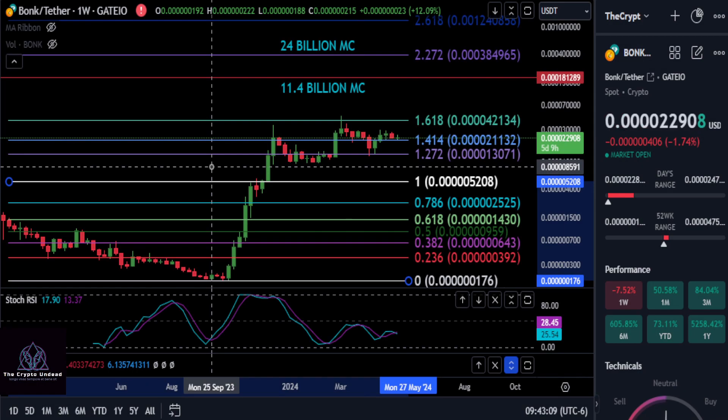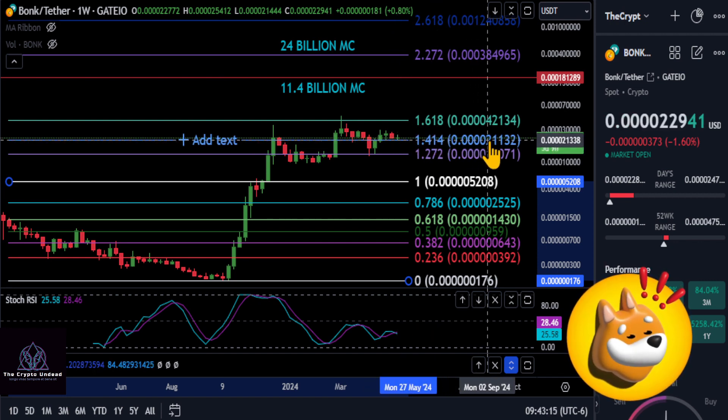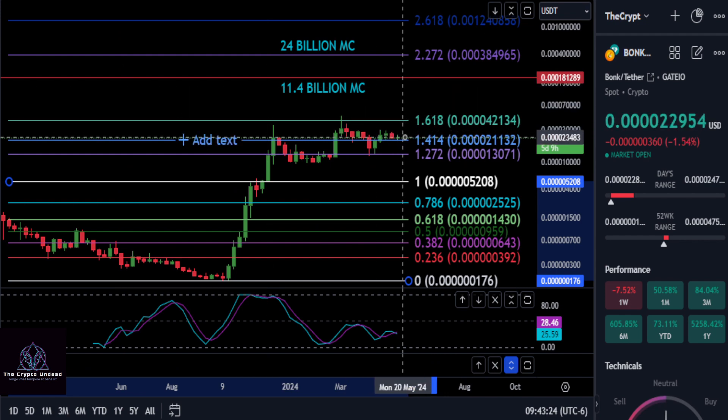Taking a quick look at BONK here. We're sitting above the support at the 1.414 at 4021. As long as you hold on to that, the next resistance to watch is the 1.618 at 4042, and then once you make it past that on BONK...